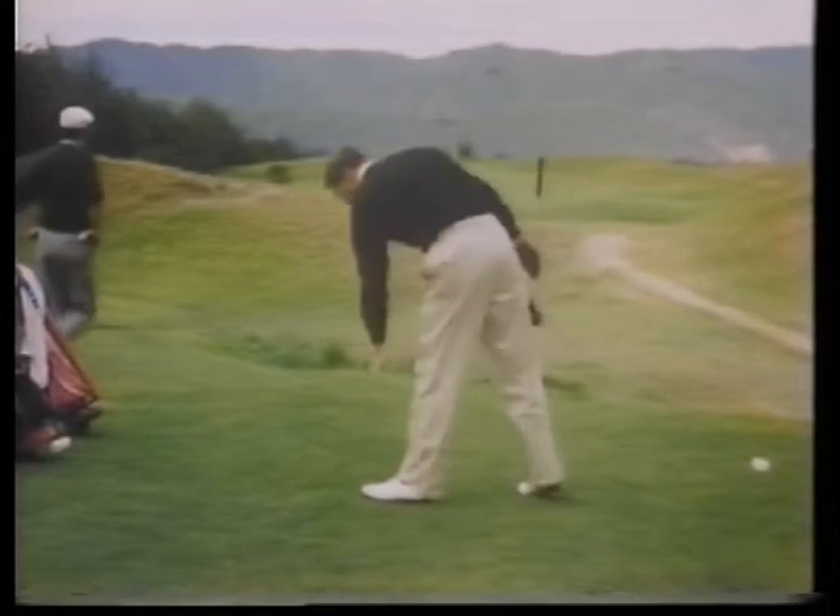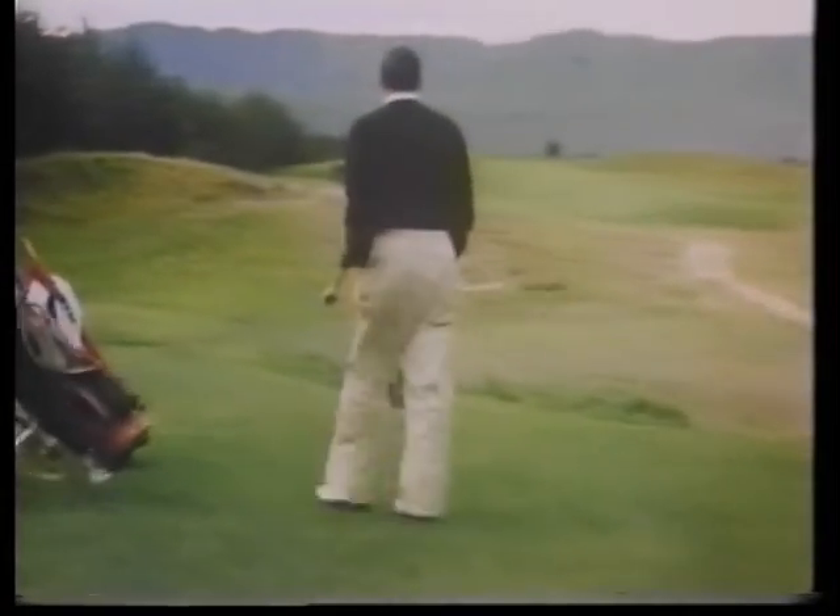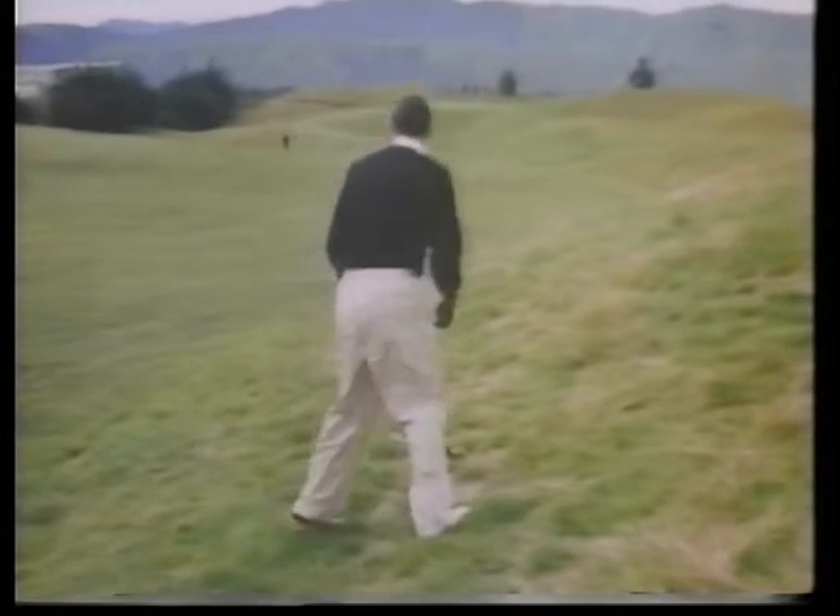He rolled over on that tee shot, hit it down to the right and into the rough. Will it stay up on the hill? Yes, it will. It's going to be a tough hole from there. Bob Charles, with his hook drive there, certainly got himself in a mess.